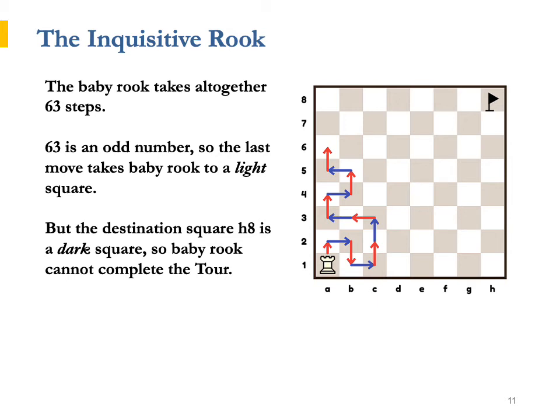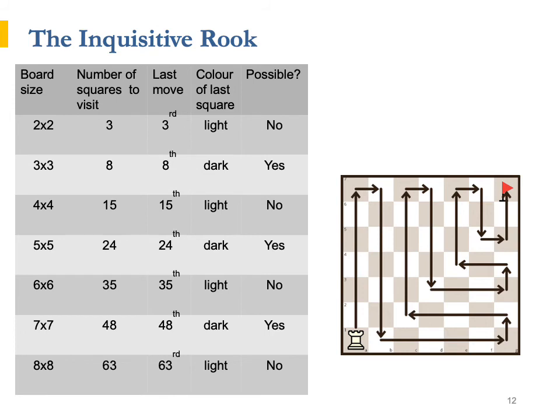He was very proud of himself. He boasted to his friends with mighty statements, such as: "I have proved that a Rook's tour from a1 to h8 is impossible." To help his friends grasp the essence of this proof, the Inquisitive Rook organised his findings in a table. Next to each board size, he listed the number of squares to visit, the last move, and the colour of the last square. If that does not match the colour of the destination square, then the tour cannot be done.